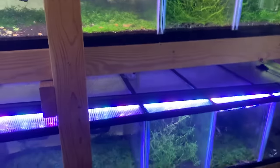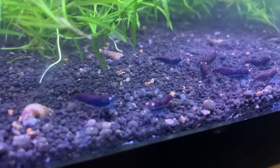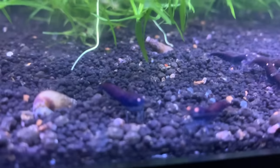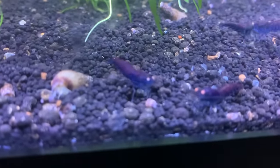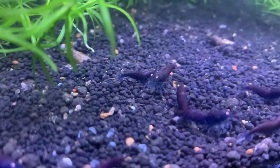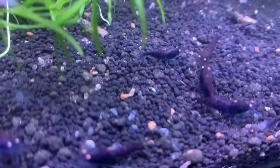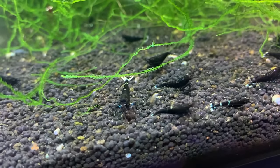Everybody's favorite are these orange-eyed blue tigers. These are kind of like one of the main shrimp where I was like, man, I've gotta have these. They were the first ones where I really sought after them and was trying to figure out the parameters and how to get them to breed, because everything else was really easy until I got to these. It took me about six months to crack the code, whereas everything else — I'd throw it in the tank and in a month I'd get a berried female. Nobody else has that.